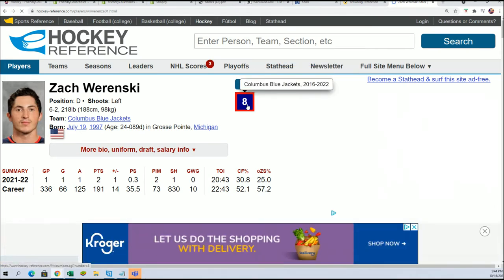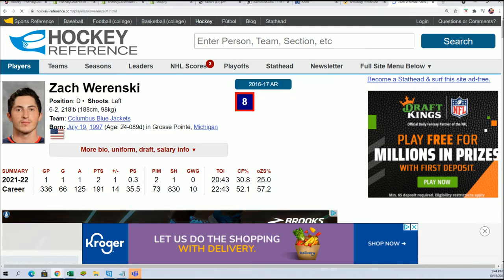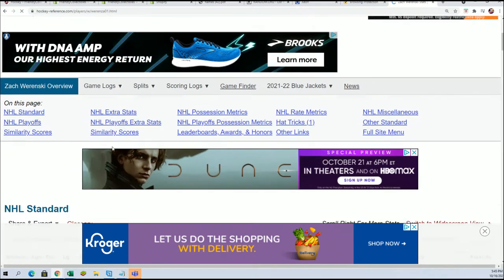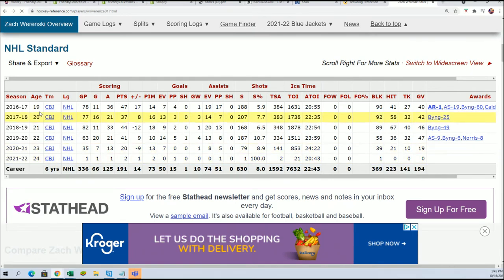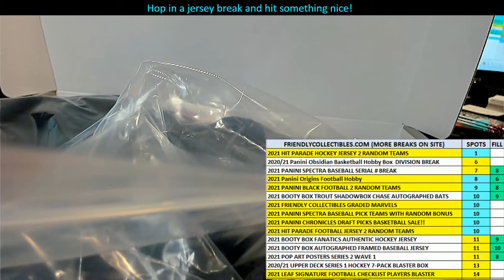He's a current player and yes, he is on the Blue Jackets — Columbus current player. That's the only team he's been with through his six-year career. So this looks like it'd be a great hit for somebody here who has the Blue Jackets — Columbus.